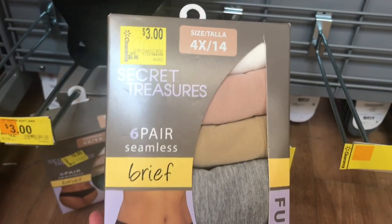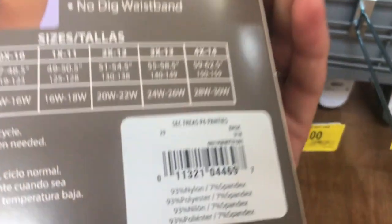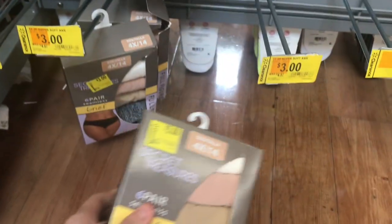These here are a six-pair pack of stimulus briefs for only $3. I think this is a really good deal.